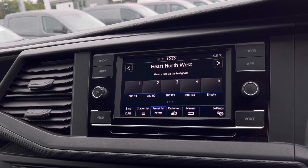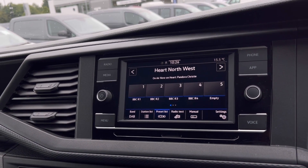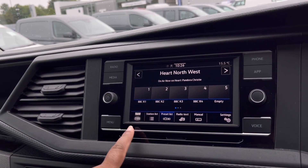The DAB radio keeps you entertained while on the move, with a wide range of stations to choose from to keep you busy on those long distances.